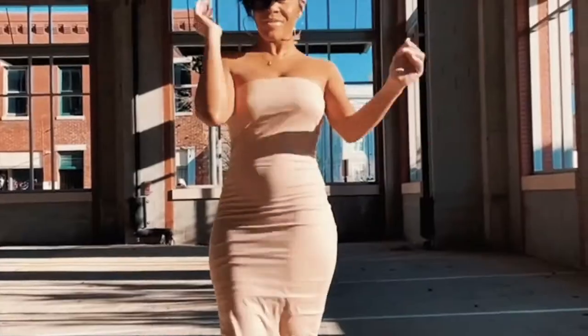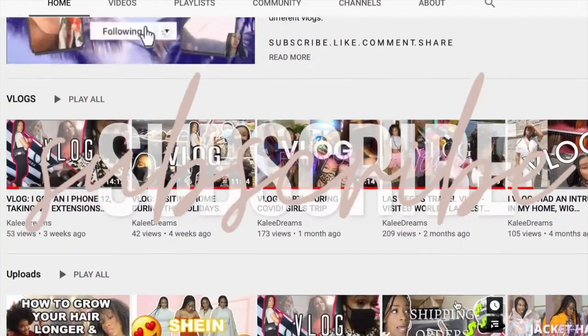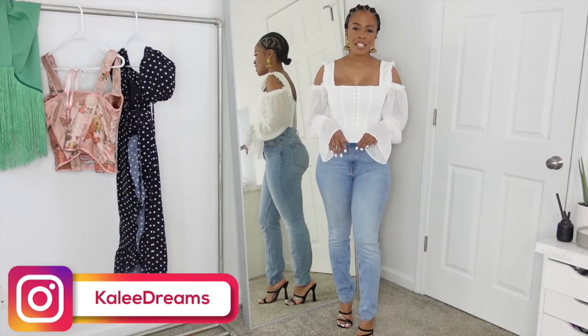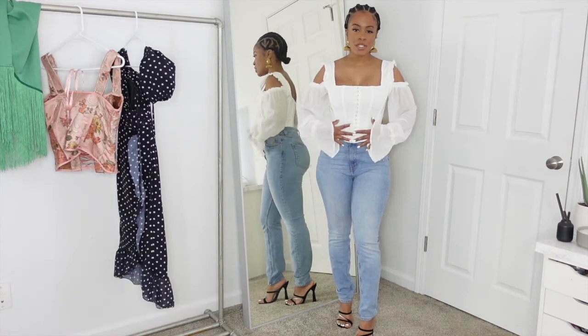Thank you so much for watching. So this first item I'm showing you from Pretty Little Thing is this Renaissance top — it's a corset top.